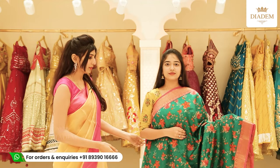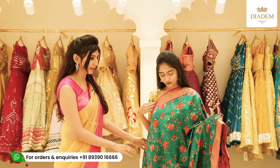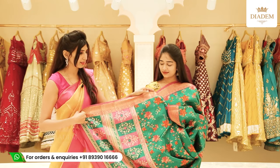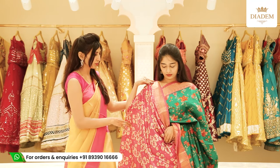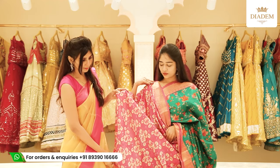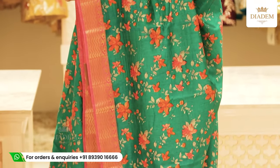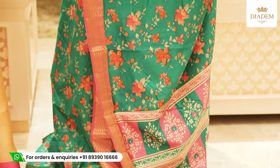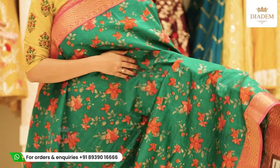This saree has a banarasi border but the body is fully printed silk. The saree is fully printed and also has block prints similar in colour to the saree. The blouse is a printed blouse in the contrast colour — so the saree is green and the blouse is pink with a different print. It looks very grand. The price of the saree is Rs. 1,800.